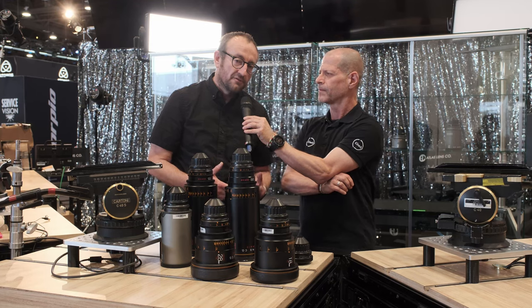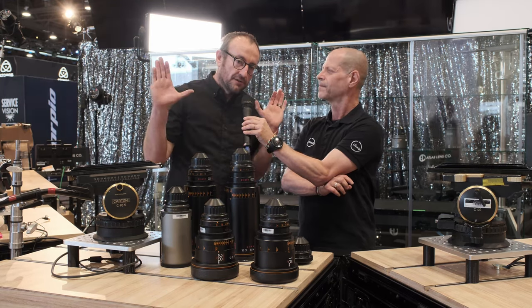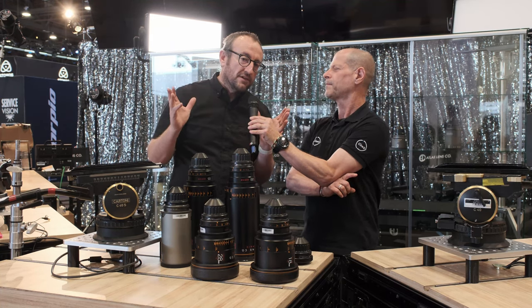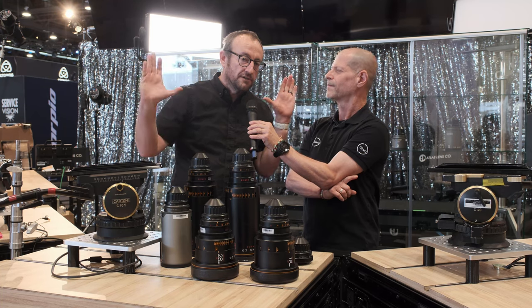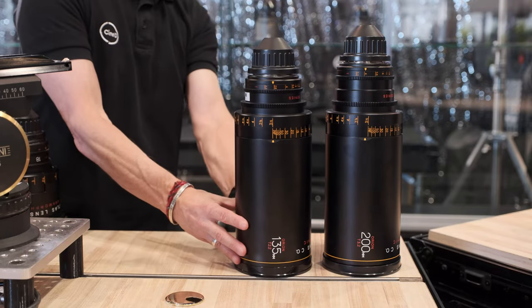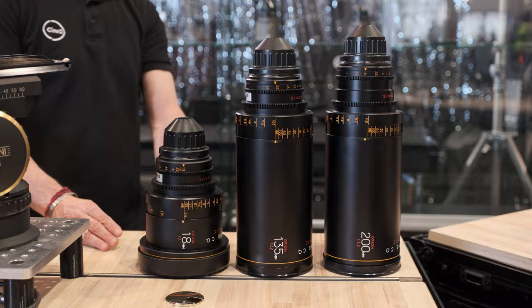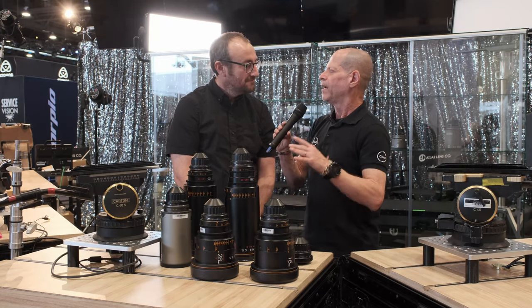ATLAS primarily focuses on anamorphic cinema lenses. If you're unfamiliar with an anamorphic cinema lens, it's a lens that gives you a wider angle field of view in the horizontal aspect than the vertical aspect. You can think of it as a hardware codec — it's actually compressing a wide field of view onto a narrower piece of film or sensor to give you a panoramic image.